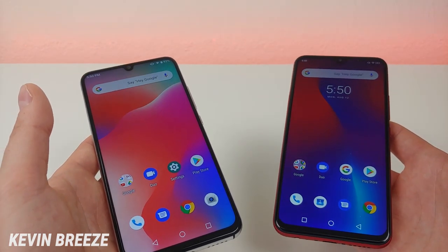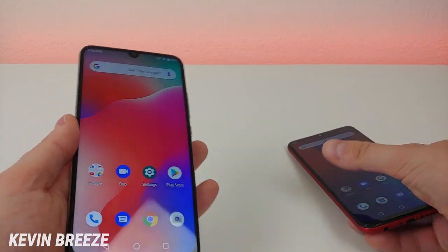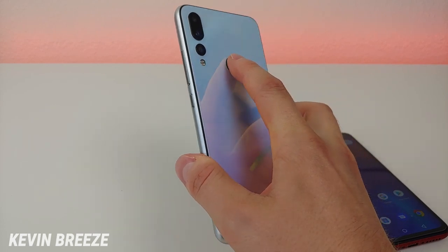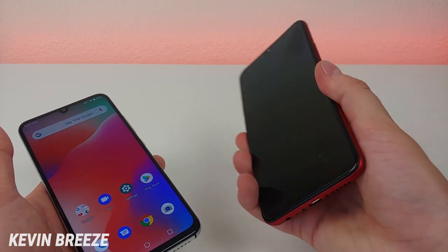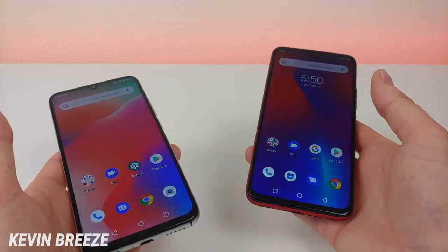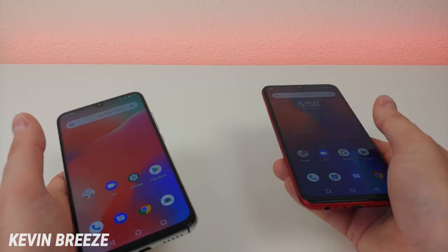Neither of these two phones features wireless charging, but they do both have fingerprint sensors on the back. Let's do a quick demonstration of how that works — the A5 Pro first, and that was super quick at unlocking the phone. Now the Umidigi F1 Play — that was really quick too. So the fingerprint sensors are really nice in both phones; they're very conveniently placed.